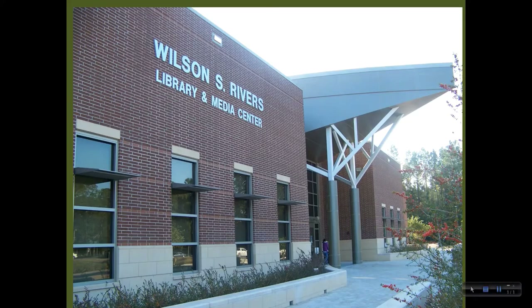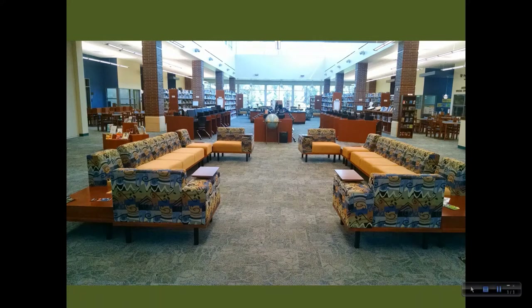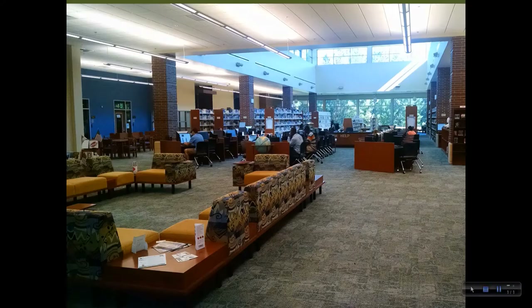First, let's look at the features of the library itself, which is located in Building 200 on the east side of campus. The library is a great space to use a computer, study or work on assignments, and get help from library staff.